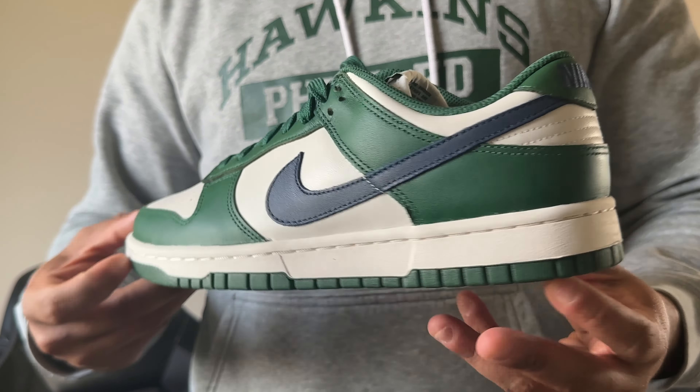Retail was £100. These dropped a couple of days ago — I believe on Tuesday this week. I grabbed my pair from the Nike app as usual. There were two pairs that dropped on the Nike app — this one and another pair which I also picked up. Let's unbox that pair as well.